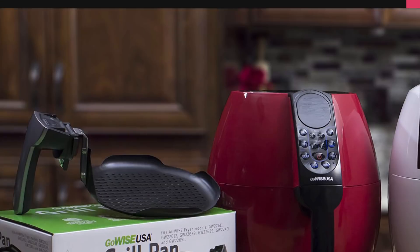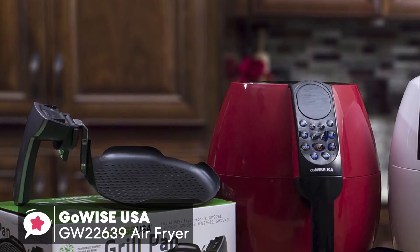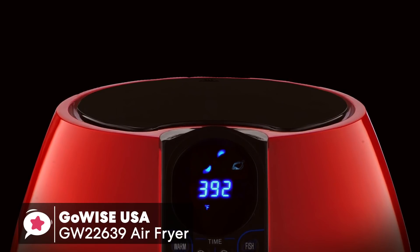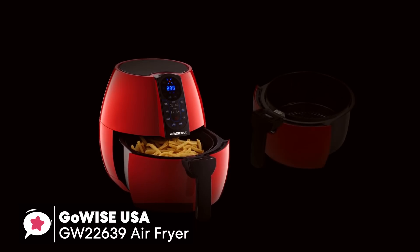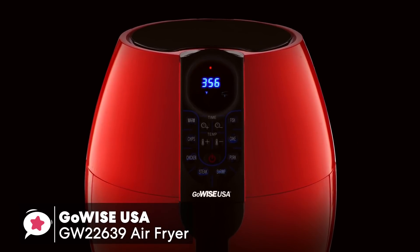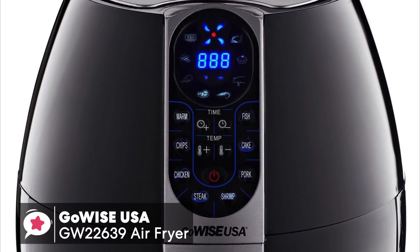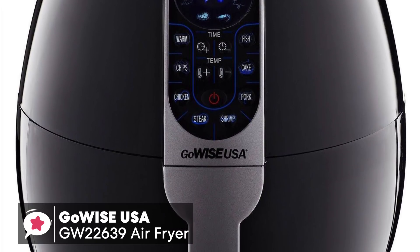At number 4 is the GoWise USA GW22639 3.7-quart Programmable Air Fryer. The GoWise USA Air Fryer allows you to enjoy your favorite fried snacks and foods without the added calories. If you do not have a huge family and don't need a larger model of air fryer, this little programmable unit is ideal. With a 3.7-quart size, it is capable of cooking enough food to serve a small family easily. It comes with a very stylish and trendy appearance, with a bright selection of colors – chili red, plum, white, and black, which we are reviewing today.